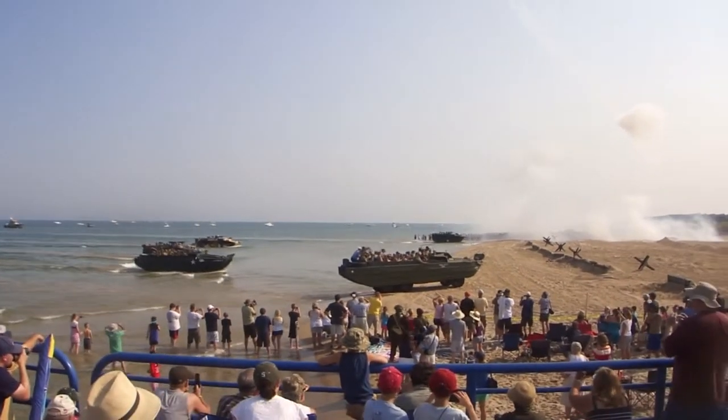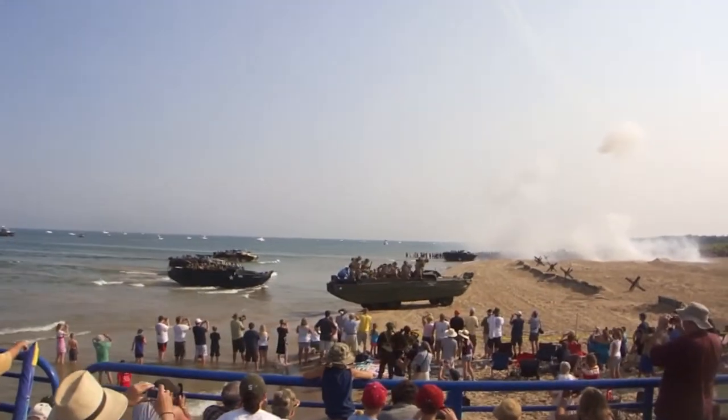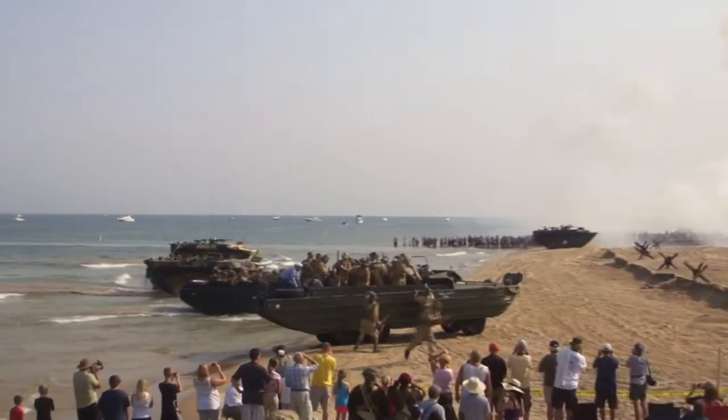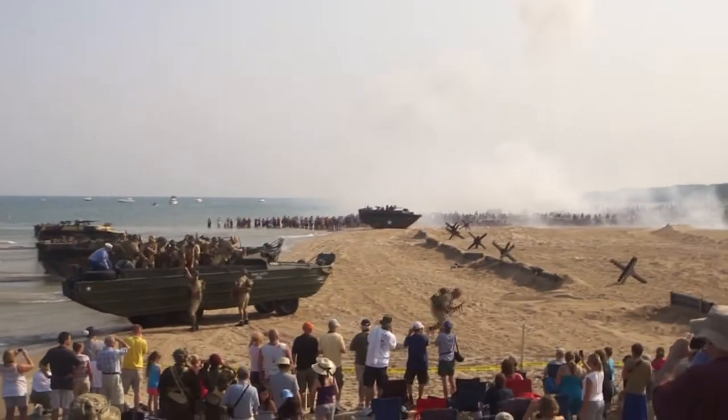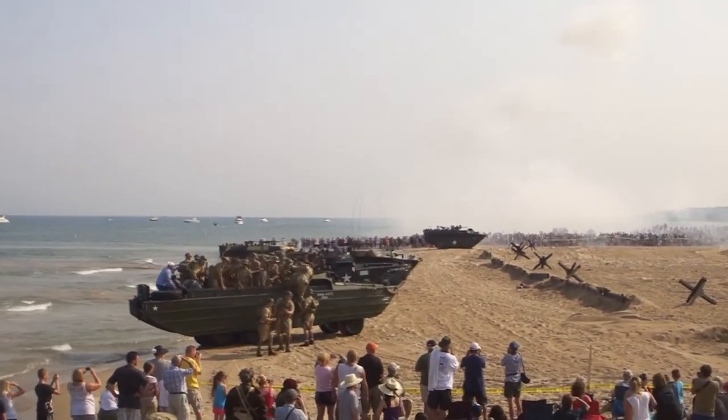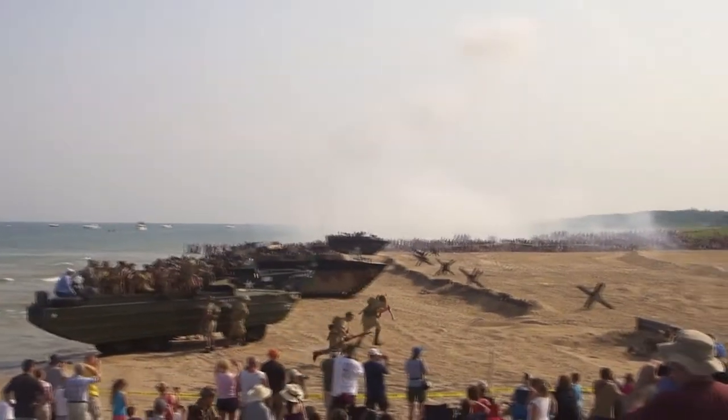As you can see right here, right just in front of you, are the British 8th Army disembarking from the duck. And the Americans are on the left flank, the British are on the right flank.